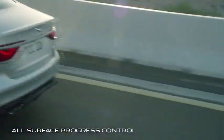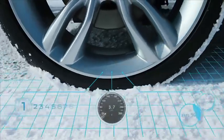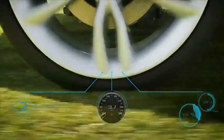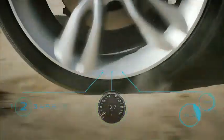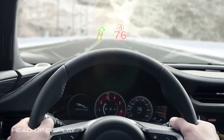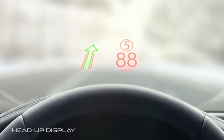All Surface Progress Control is a low-speed cruise control that helps XF pull away effortlessly and perform in low-traction situations. The head-up display uses laser technology for a clear image even in direct sunlight.